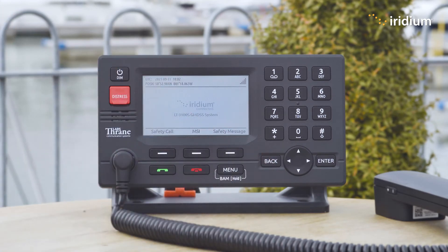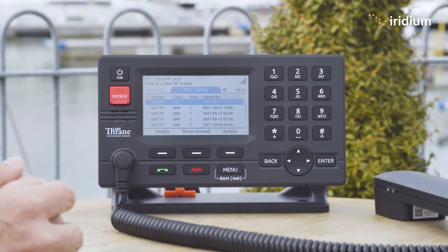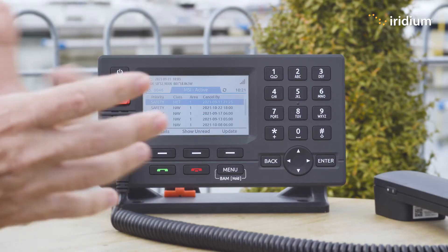That's maritime safety information. I'll let you know it comes to the terminal absolutely free. You get all these broadcasts in the background, you can access them, they don't cost any more, and they are designed to keep you out of danger — keep you aware of the meteorological and navigational situations in your area and make sure you can take appropriate action to avoid any danger.